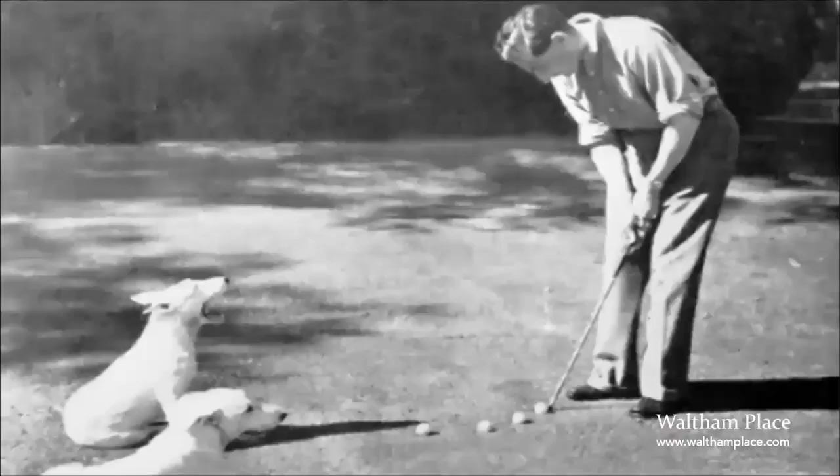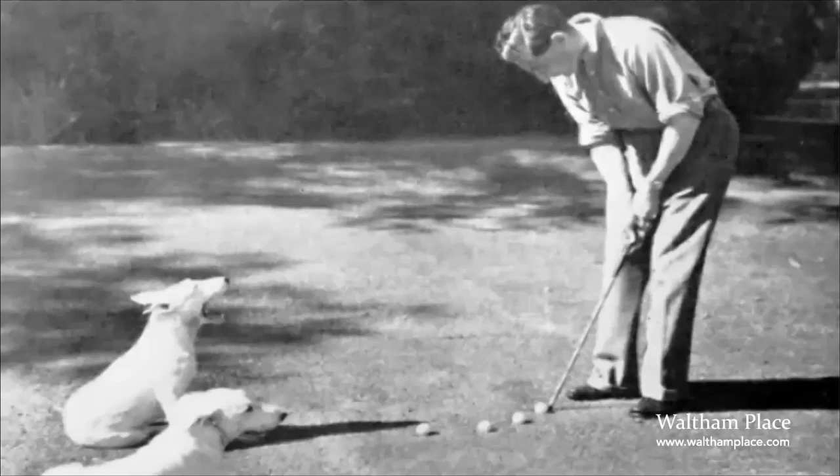Carlotta and her husband moved away from Waltham around the time of the Second World War and Waltham was left to their son Raymond. As you can see from this picture, Raymond was no gardener — his passions were golf and bull terriers, which he bred for Crufts — and although he was very good at both hobbies, his impact on the gardens was quite profound.